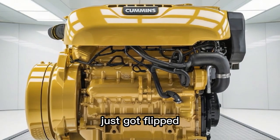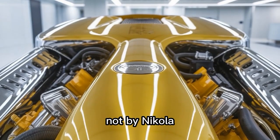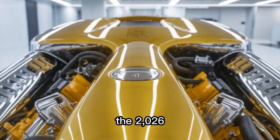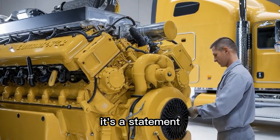What if I told you the diesel game just got flipped on its head again — and it's not by Tesla, not by Nikola, but by a name you already trust: Cummins. The 2026 Cummins X12 isn't just an update, it's a statement.